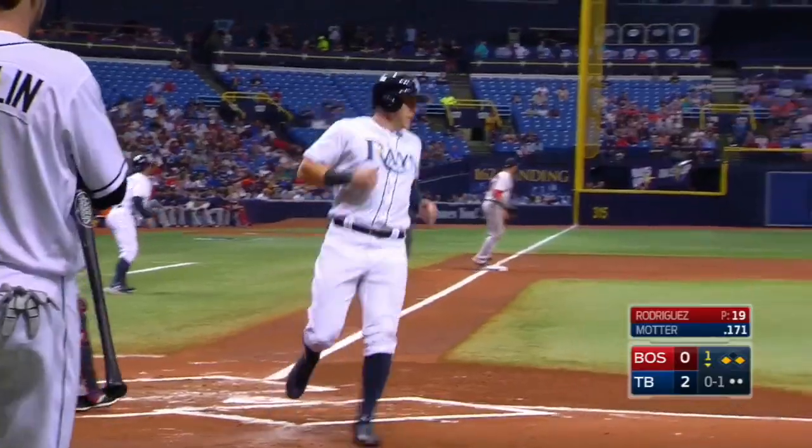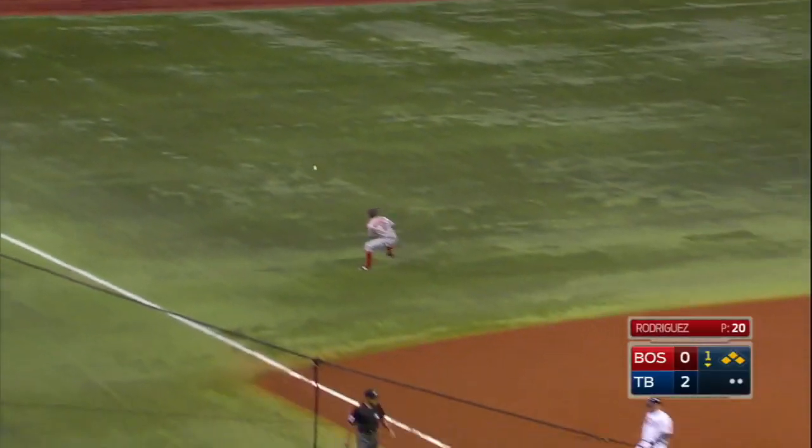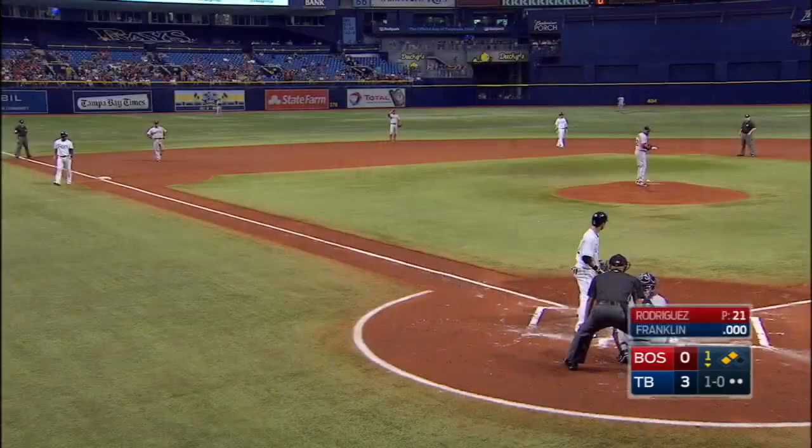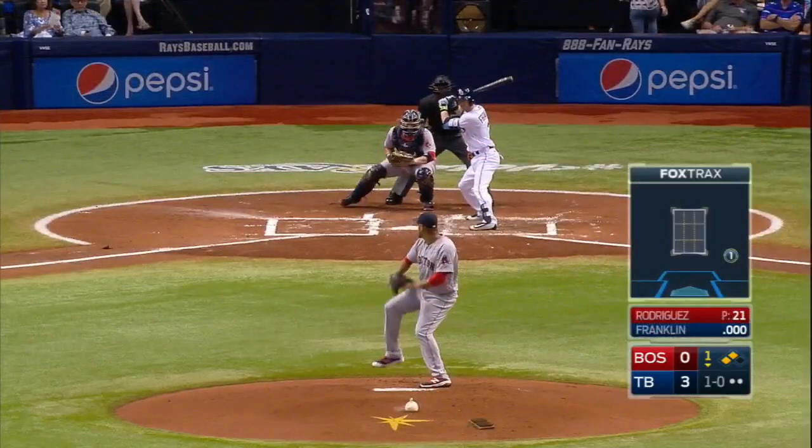It gets all the way to the wall. Here comes Morrison to score, Arcia heads in, and Taylor Motter into second with an RBI double. It's 3-0 Rays. Now you get another base hit, and you have yourself a really big first inning.